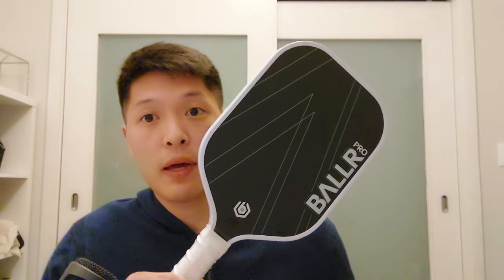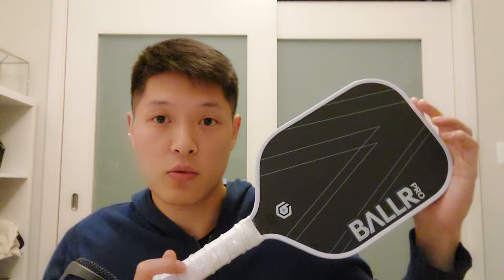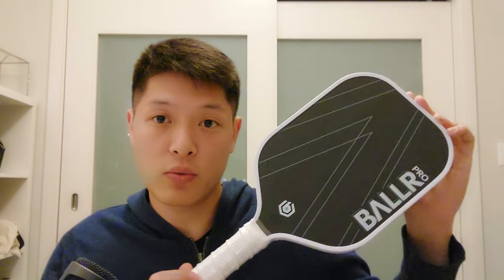Today we'll be giving away a brand new Baller Pro paddle. Out of all the Gen 1 paddles, this one's my favorite — it's got the long handle so it feels really nice on drives. This one specifically has a swing weight of 122 and a twist weight of 6.03. To enter, just like this video and comment down below which paddle you want me to review next, and I'll pick a winner in about a week or so.